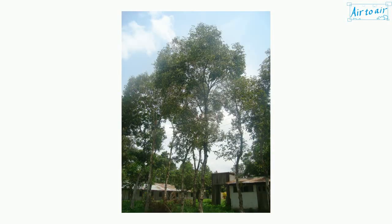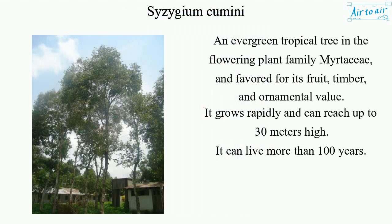Cyzygium cumene is an evergreen tropical tree in the flowering plant family Myrtaceae, favored for its fruit, timber, and ornamental value. It grows rapidly and can reach up to 30 meters high, and it can live more than 100 years.